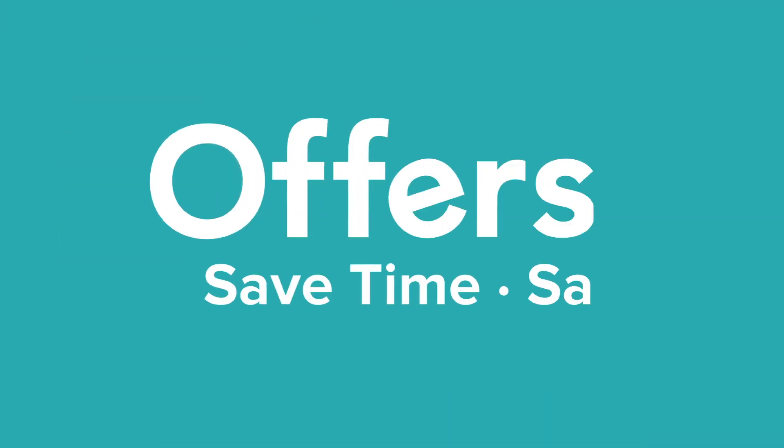Save money every time you shop online with the best deals, coupons, and sales by heading to offers.com.